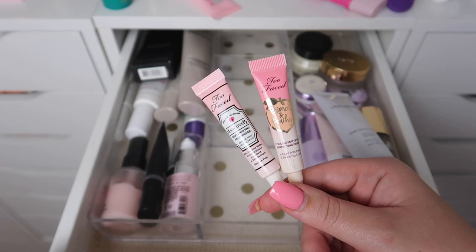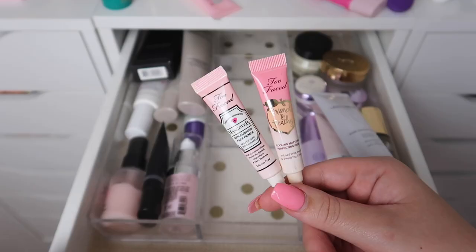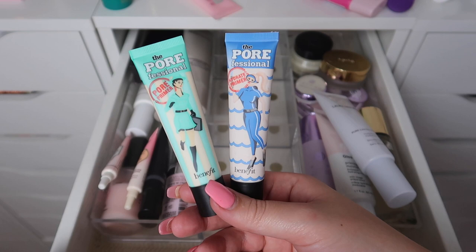We're doing good — I'm very proud of myself so far. Next I have these two little mini primers from Too Faced. I always tell myself I'm going to bring them when I'm traveling but I literally have never done that, so I'm going to go ahead and pass both of these along.